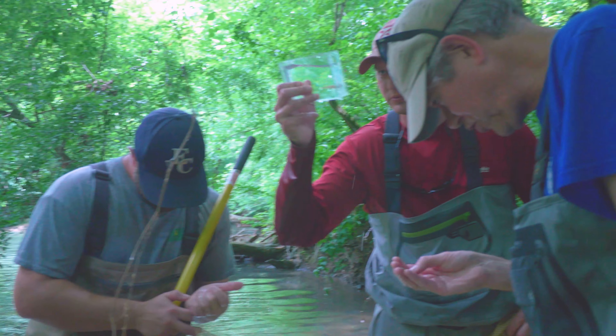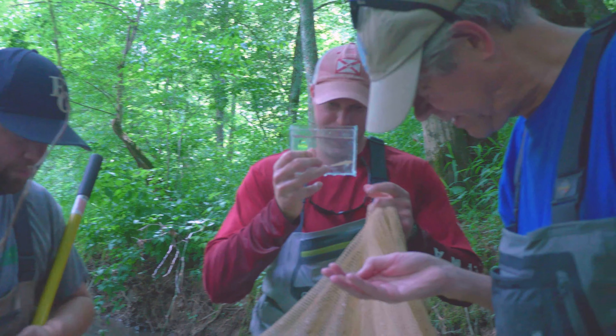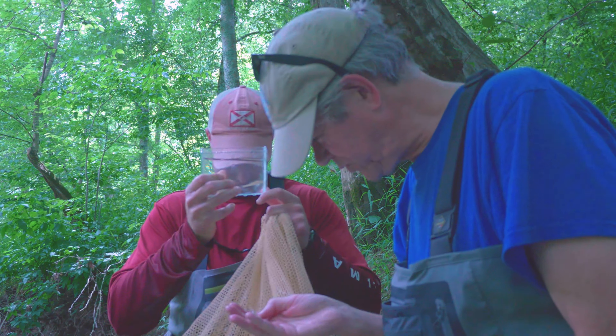This for us in Alabama is what we call a reference reach. That's kind of what we compare all of our sites to in our state, in this ecoregion.